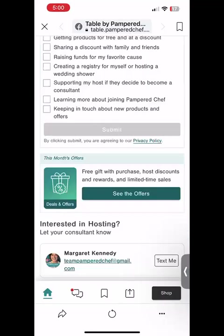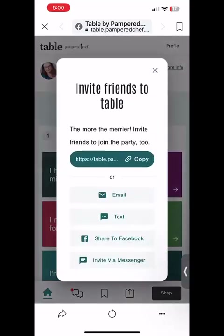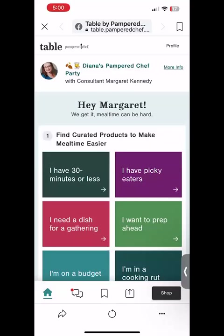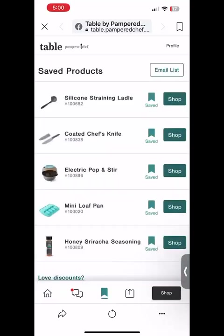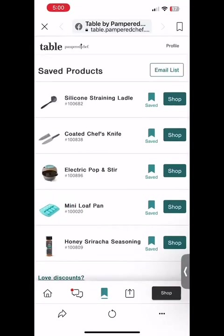Super fun! When you're ready to order, all you need to do is click the shop button at the bottom. Let me also tell you about a few other icons right here. If you have a friend you think might be interested, click on this one and you can copy the link or text or send it to them. If you have been making a wishlist, you can click on this little flag right here and that will bring up all the products you've added to your wishlist, so you can just click the shop button from there. Super easy.